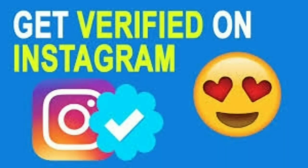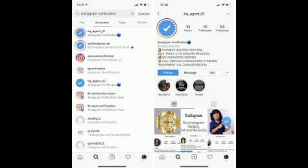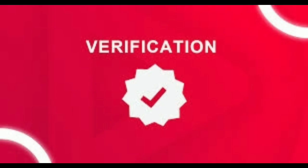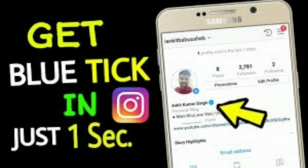Getting a verified account on social media is really free for everyone, but very few people know how to get BlueTick on their account. Some companies are also taking a lot of money from users for this BlueTick. According to a report published in Money Control, for BlueTick in India, you may have to spend from 30,000 to 1 lakh rupees.